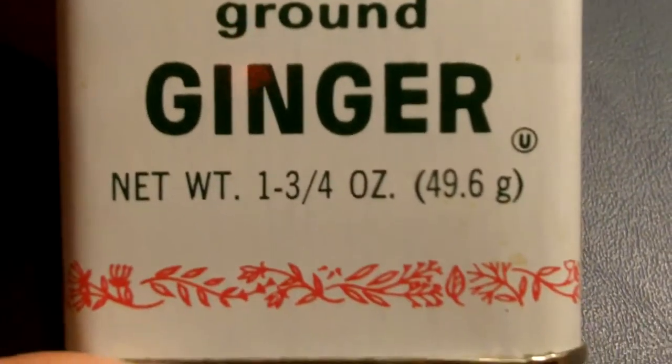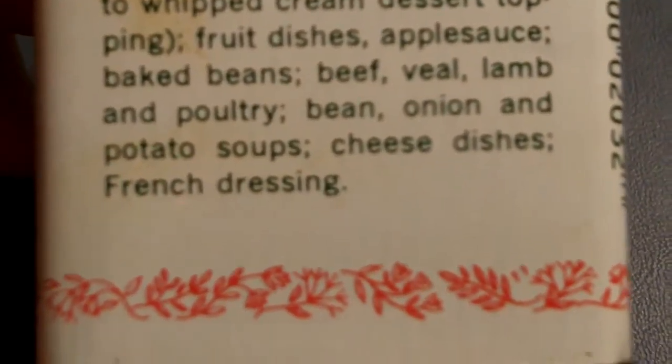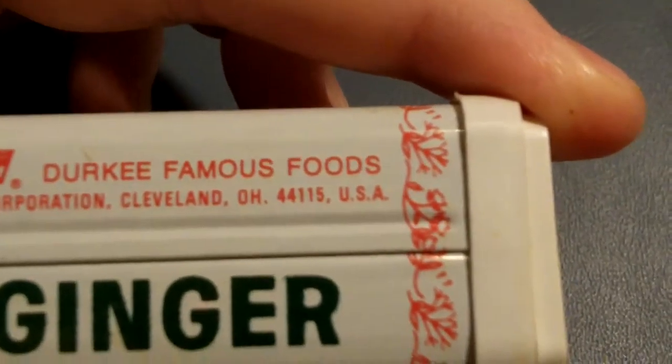McCormick Company Incorporated, Baltimore, Maryland, 1979. Here's one of Jerky ground ginger, net weight. Jerky was for cookies, pumpkin pie spice, cakes. SCM Jerky Famous Foods, SCM Corporation, Cleveland, Ohio.